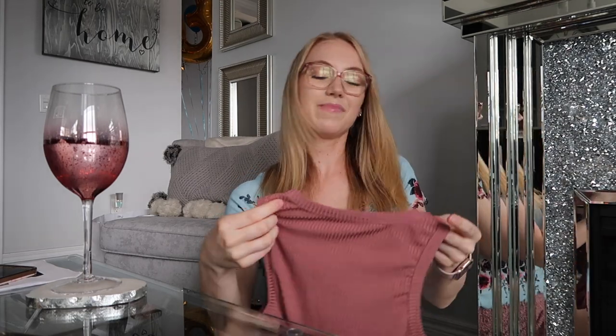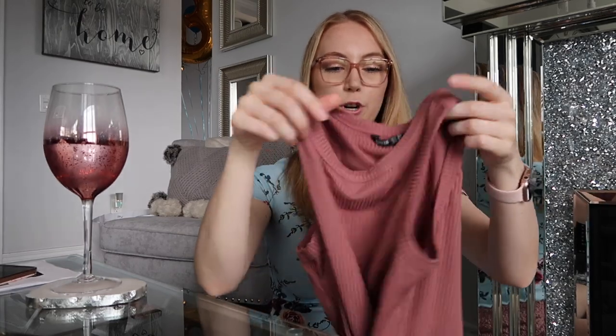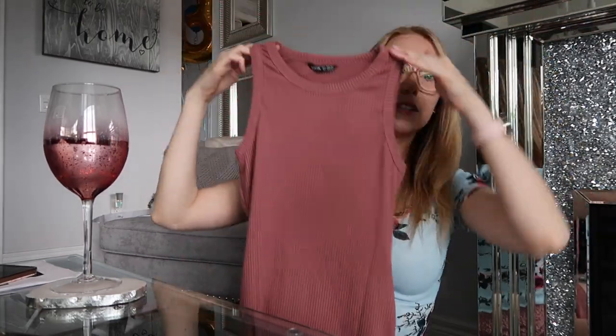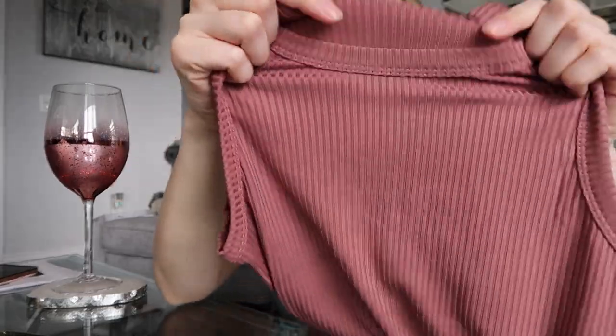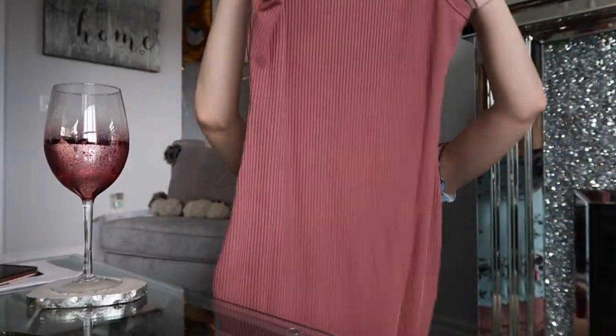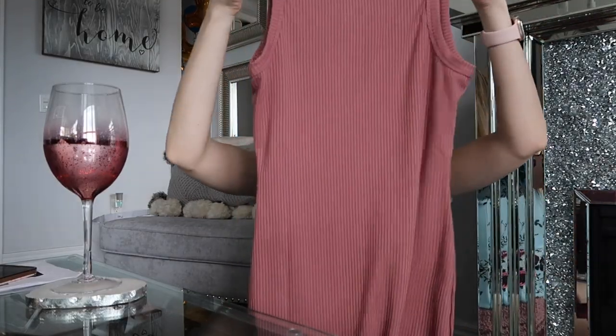So next I have some dresses. I got this kind of — I don't know what color you'd call this — it's like a dusty kind of pink, almost burgundy-ish. So it's like a bodycon dress. It kind of has some ribbed line design to it and then it just goes pretty long and it's really fitted. It's nice. Next is like a little bodycon dress — it's a really nice color and just goes down to about there.